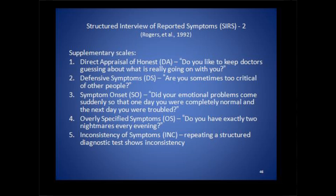For example, in the supplemental scales there is the direct appraisal of honesty. A question would be, do you like to keep doctors guessing about what is really going on with you? There's the defensive symptom scale: are you sometimes too critical of other people? There's a symptom onset scale: did your emotional problems come suddenly so that one day you were completely normal and the next day you were troubled? There's the overly specified symptom scale: do you have exactly two nightmares every evening?